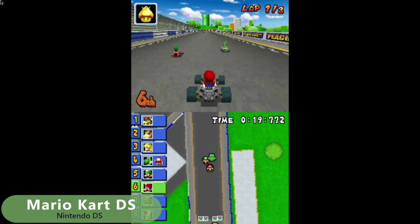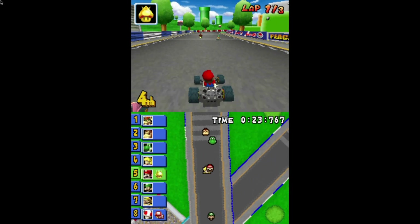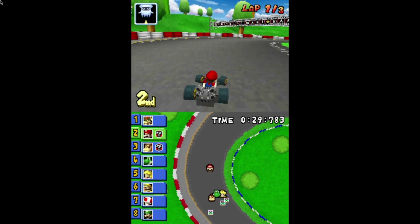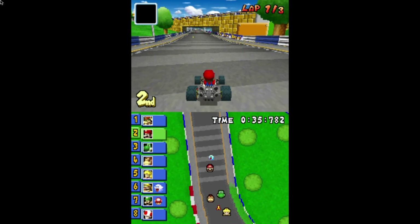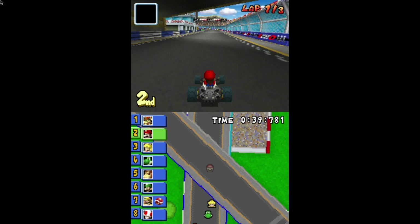Nintendo DS runs extremely well and I had no issue playing games, although getting back to the menu or changing the display to showing a single screen are just impossible for me. I tried every button combination I could think of. With other images the buttons are usually defined to work with joysticks or at least a keyboard.